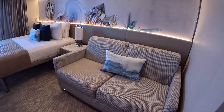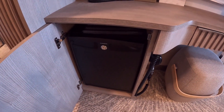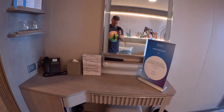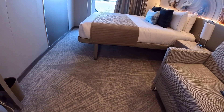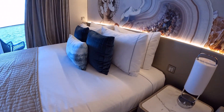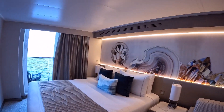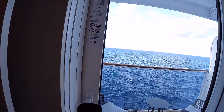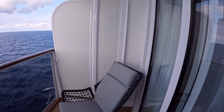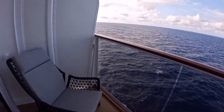This couch actually folds out so it becomes a bed where two people could sleep — the steward will make that up at night. There's a mini fridge, hair dryer, and electric ports. There's a nice sitting area with a desk. Like the other rooms, the beds have been raised on this ship so it's easy to store luggage underneath. The lights have USB outlets. You've got your TV, and then we have the balcony out here — big enough for two people, with nice comfy chairs, a little table, and a beautiful ocean view.